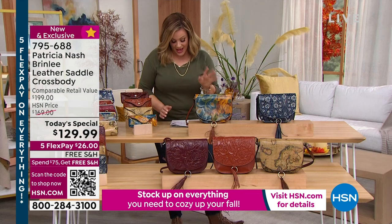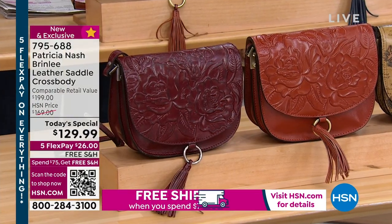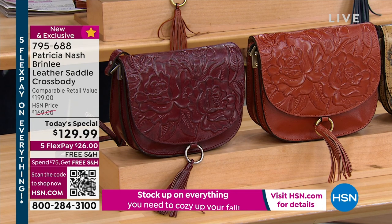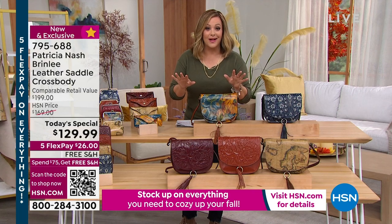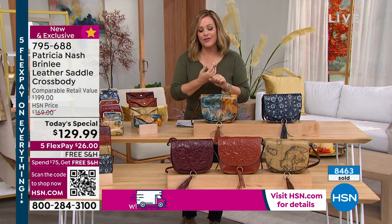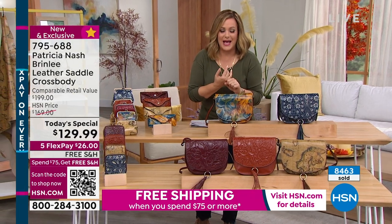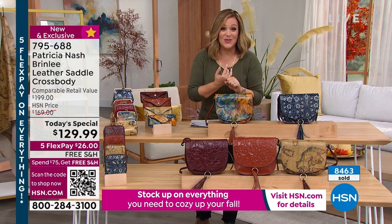We have the tooled versions available in cinnamon tooled and also oxblood tooled. Brand new and exclusive style. It's got tons of organization as well. Patricia would never give you a beautiful bag that is not practical. It's one of my favorite bags that I own. All the bags I've ever picked up from her, I get compliments all the time.